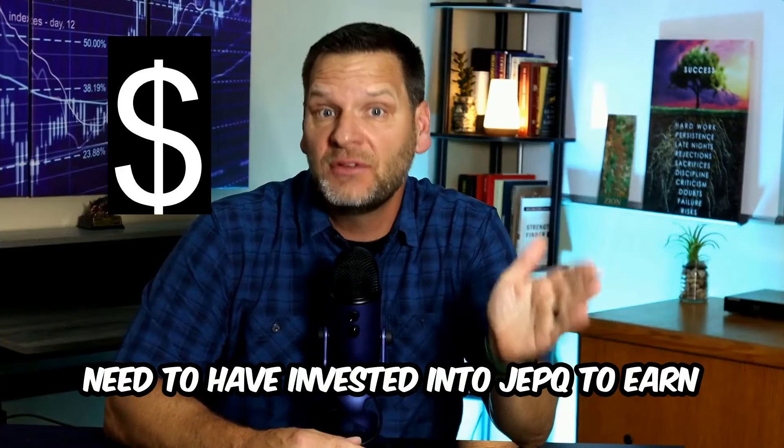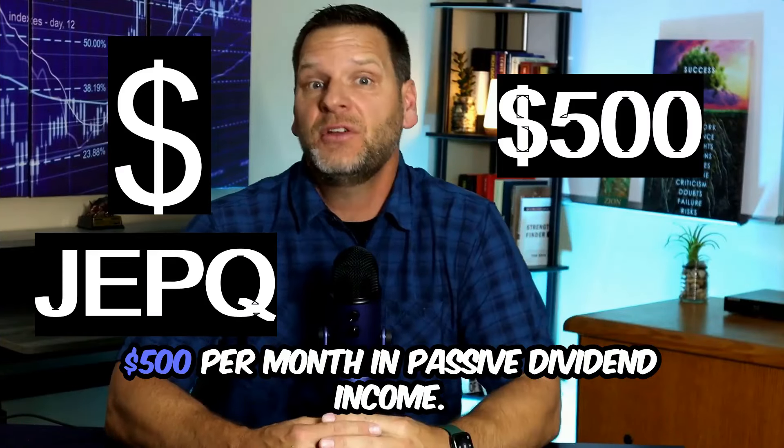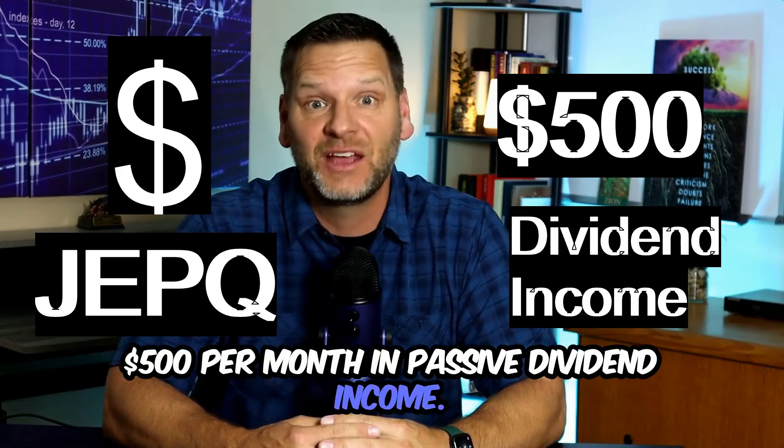In this video, I'll detail how much you need to have invested into JEPQ to earn $500 per month in passive dividend income.